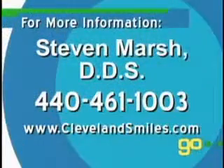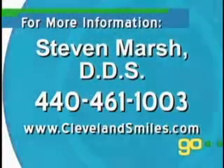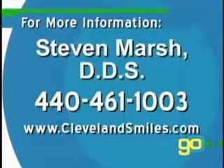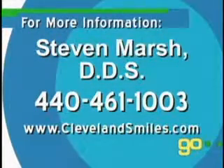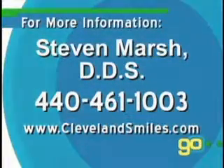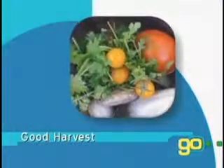Sounds good. Thank you, Steve — good information. These new porcelain veneers are thin and strong, just like me. To find out more, give Steve Marsh a call. See what Dr. Stephen Marsh can do for your smile by calling 440-461-1003 or visit www.clevelandsmiles.com. Next, fresh to your table.